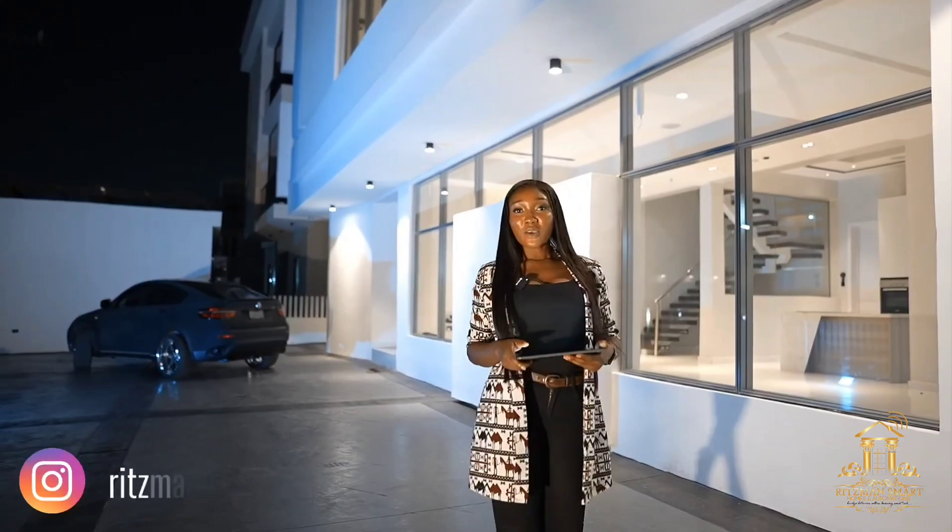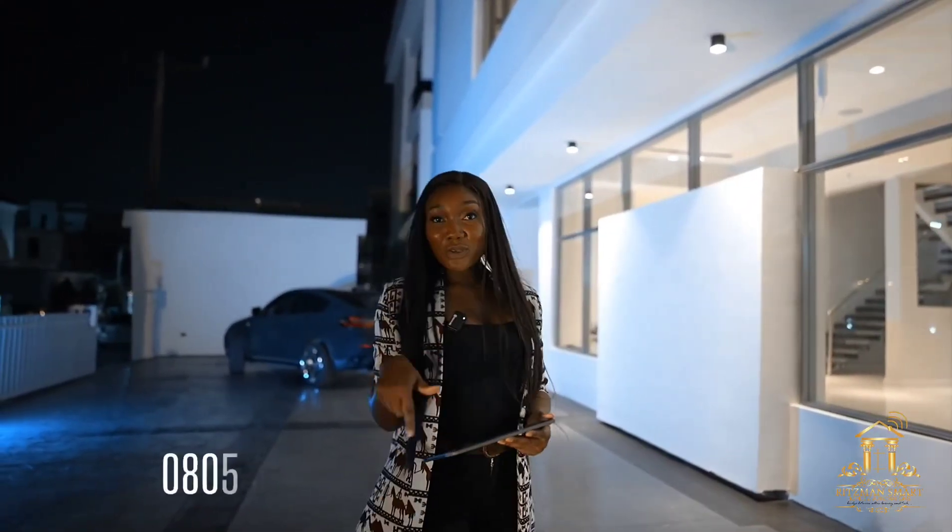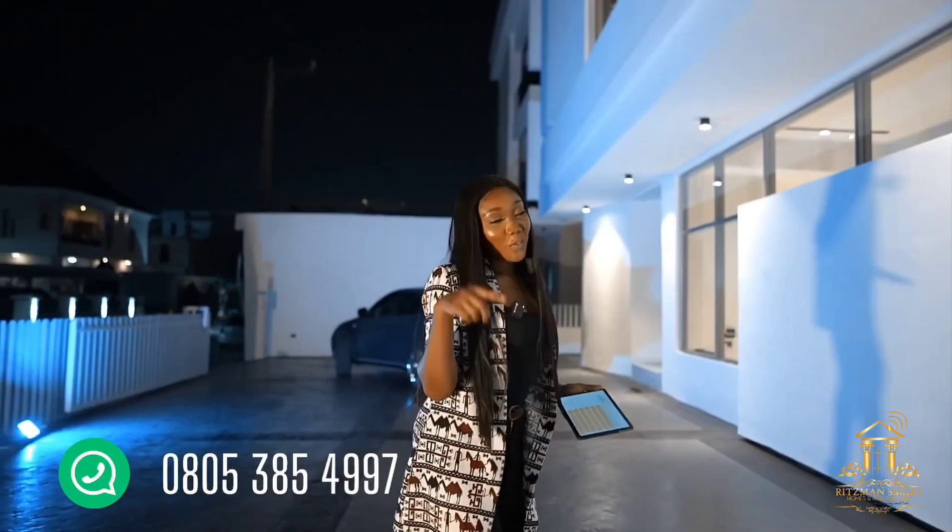We are on Instagram at Ritzman underscore smart homes. You can also reach out to us via Facebook on the number on your screen. The DM will be waiting for you.